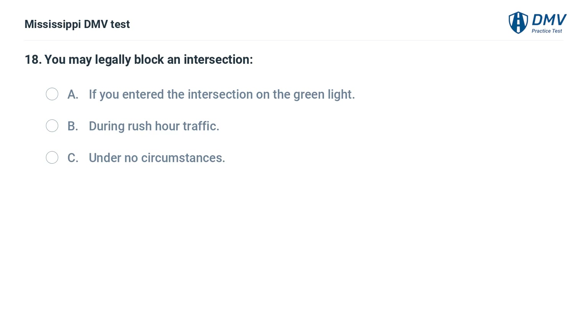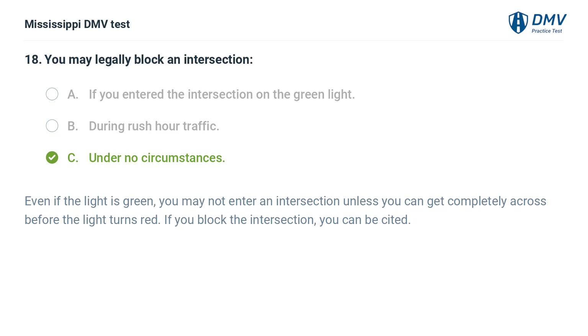You may legally block an intersection: A. On the green light. B. During rush hour traffic. C. Under no circumstances. Answer: C. Under no circumstances. Even if the light is green, you may not enter an intersection unless you can get completely across before the light turns red. If you block the intersection, you can be cited.